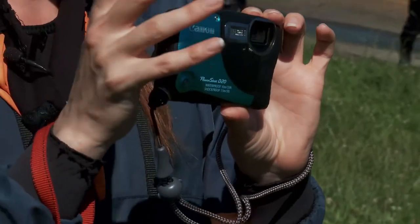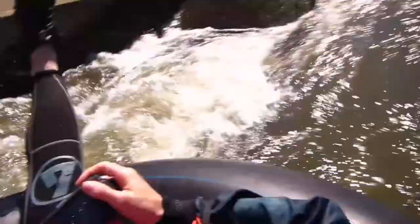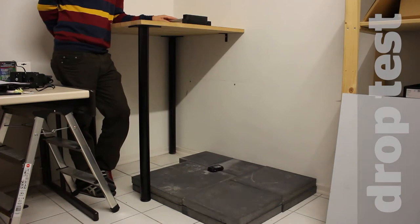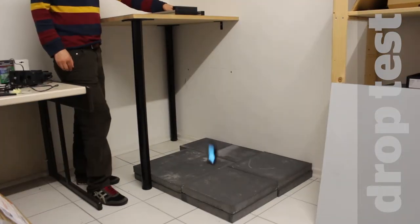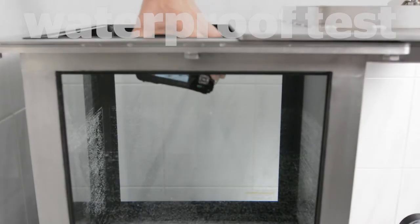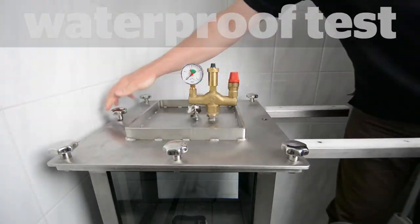We've tested many cameras that can take great shots in tough conditions, and the Pentax Optio WG10 claims it can withstand shocks and submersion in water down to a depth of 10 metres. It passed our drop test, where we repeatedly drop each camera from a height of 1 metre onto a concrete slab, but when we tested its waterproof claims by putting it into a special pressurised water tank that can simulate diving down to 10 metres, it didn't do so well.